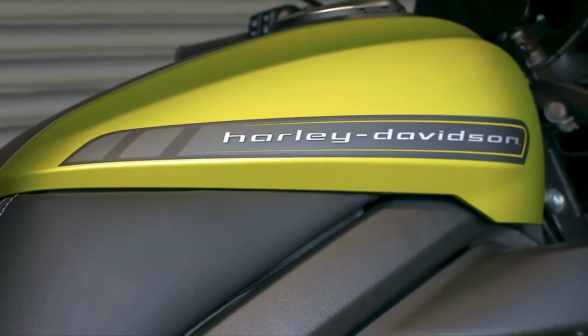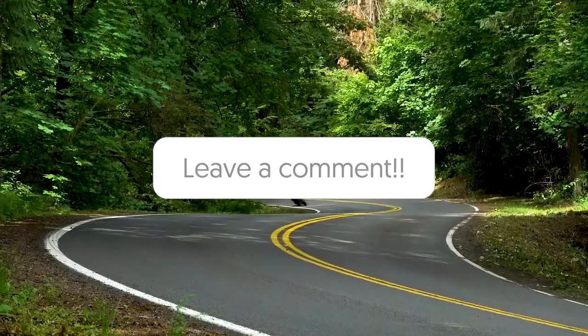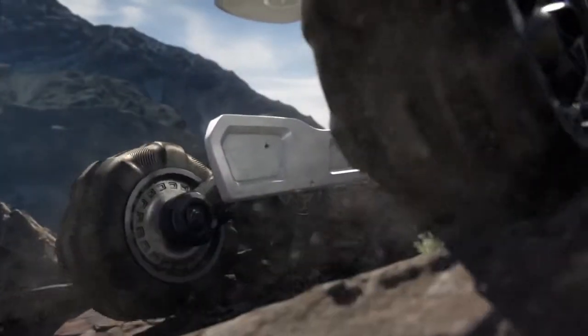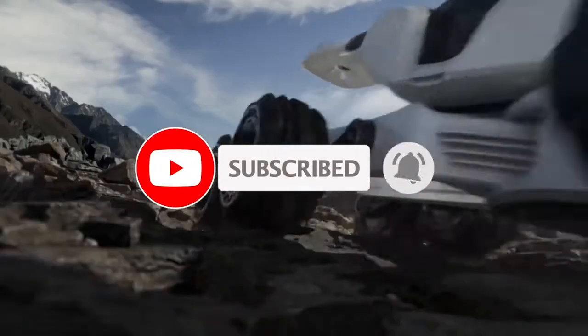That's all the vehicles we have for today, but surely there are more we should have mentioned. What are they? You can let us know in the comments. If you enjoyed the video, go ahead and leave us a thumbs up, make sure you're subscribed, and I will look forward to seeing you all right here next time for another great video.